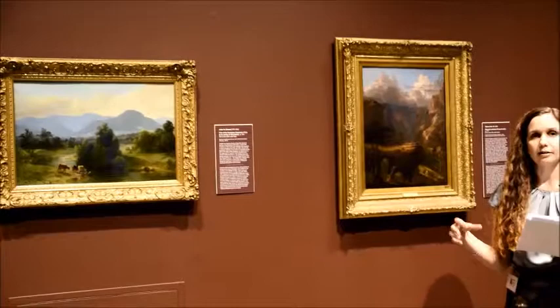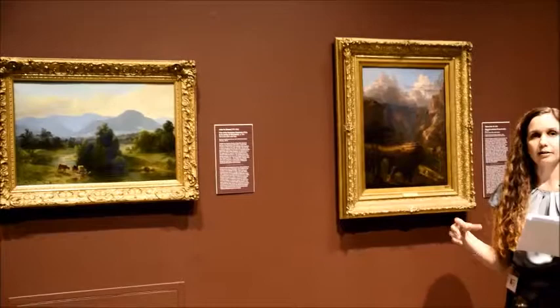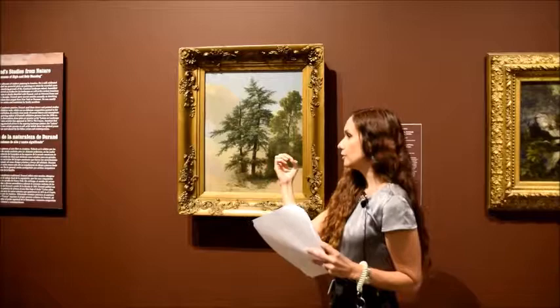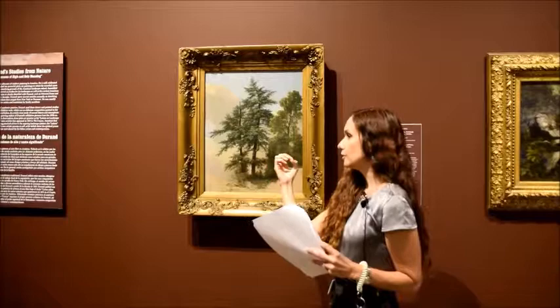I just wanted to point this painting out because you can see this is a sketch — it's unfinished. You can see parts of the canvas here, and yet the way that he's used the light. I think this is one of the things that gives the Hudson River School paintings so much presence.